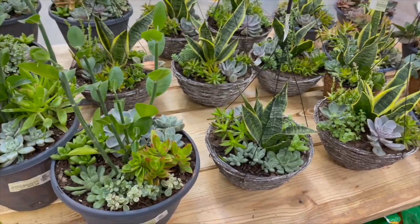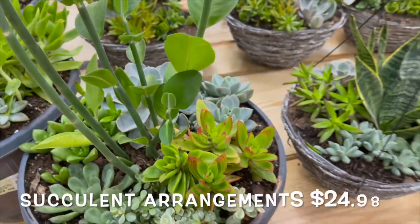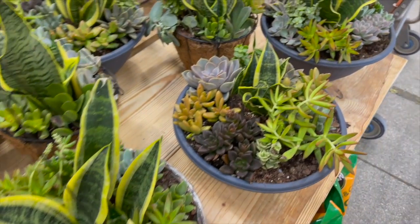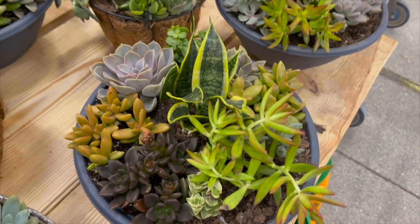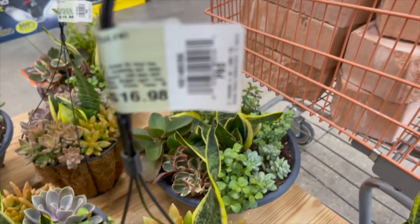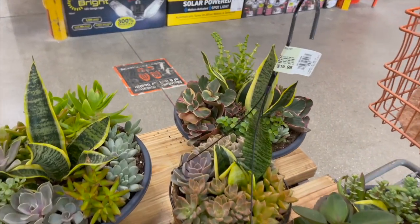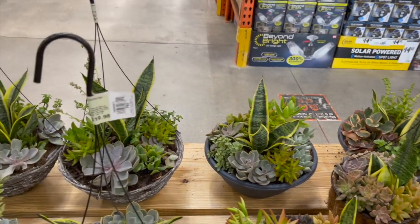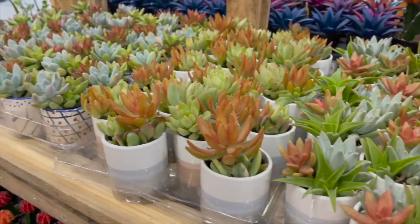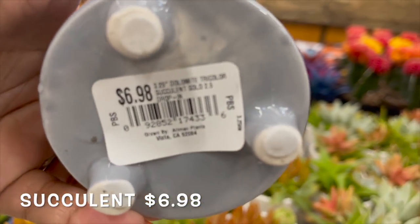Here inside the store they have some succulent arrangements — this one is $24.98. They also have these cute little ones here in ceramic pots with three legs for $6.98.